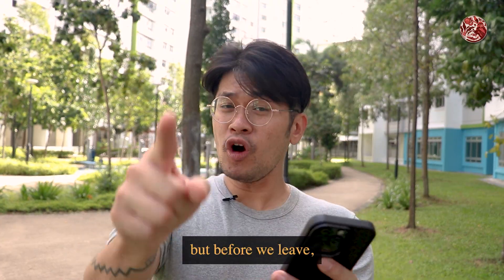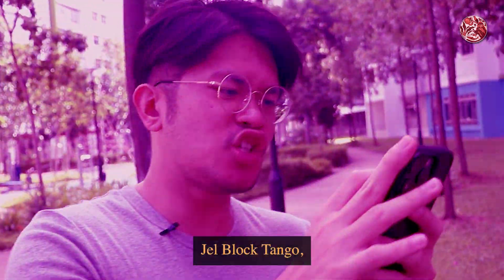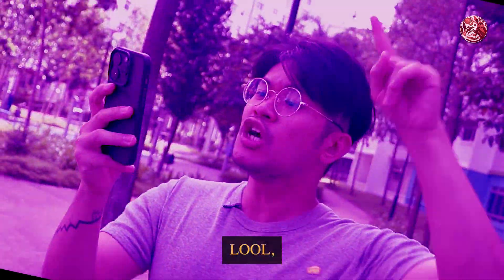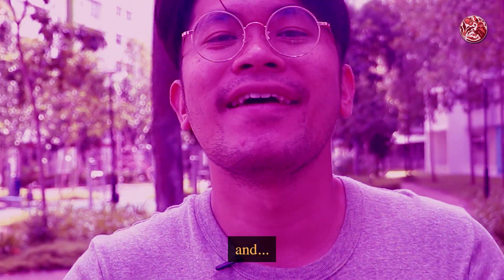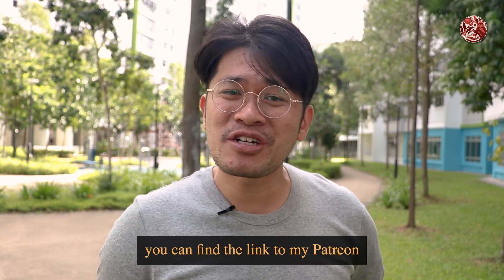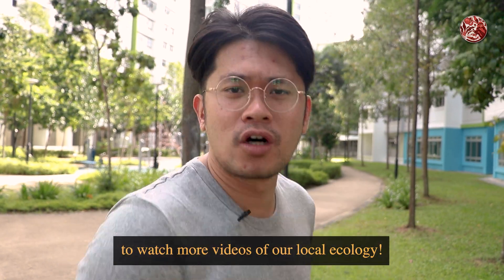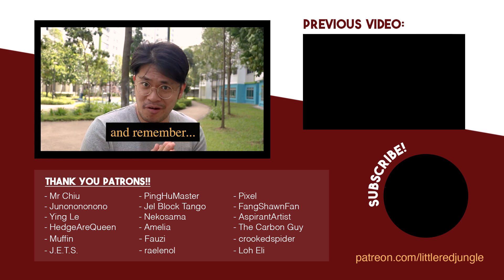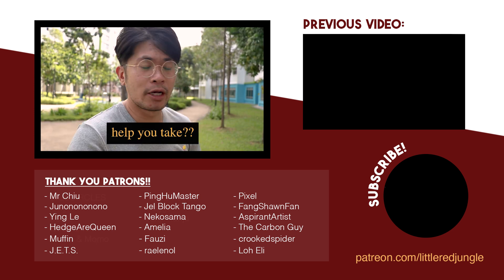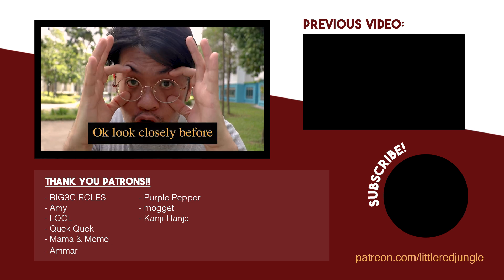That's all we have for today's episode. We'd like to give a big shoutout to our patrons — thank you so much for supporting this channel directly. If you'd like to do the same, you can find the link to my Patreon in the description below. Do also follow me on my other social media platforms and subscribe to watch more videos of our local ecology. Thanks again for watching, and remember: keep your eyes peeled — look closely to know whether there's a shrew or a rat, because one will help you eat cockroaches and the other will eat your trash.